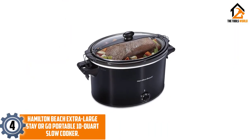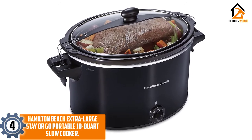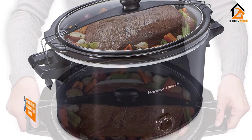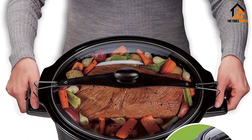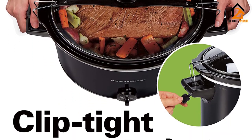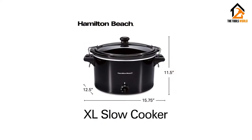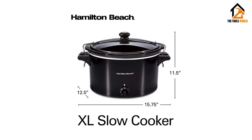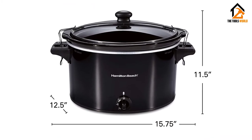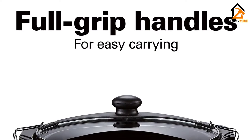Moving on at number 4, we have the Hamilton Beach Extra Large Stay-Or-Go Portable 10-Quart Slow Cooker. If you regularly use your slow cooker for entertaining, you'll want to consider this Hamilton Beach Slow Cooker for your next party. This large-capacity slow cooker is perfect for making soups, stews, and meat dishes for a crowd. The 10-quart oval slow cooker is perfect for small turkeys, large roasts, or party-sized servings of favorites like stew, macaroni and cheese, or hot dips.